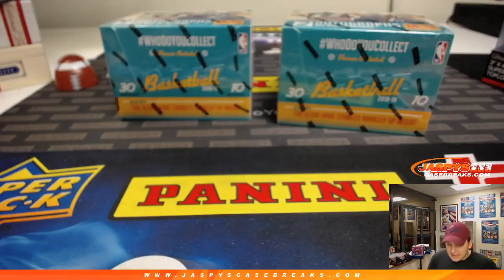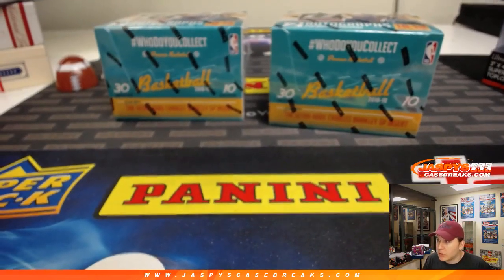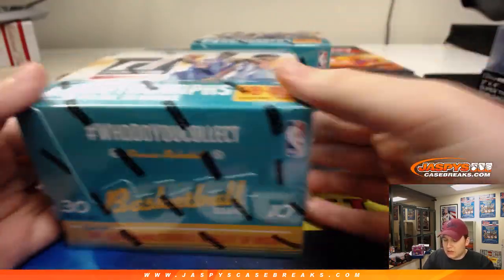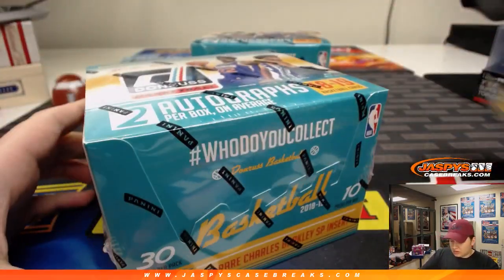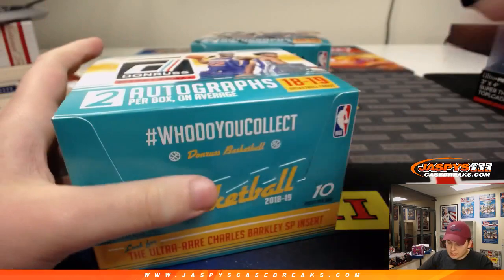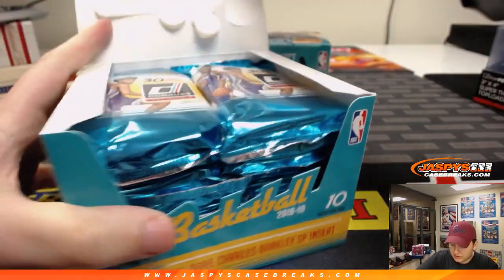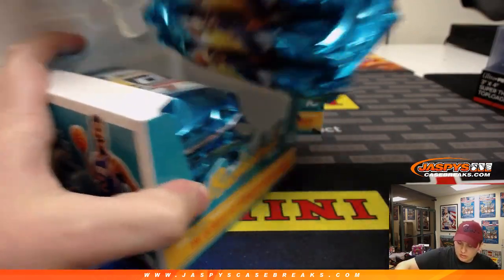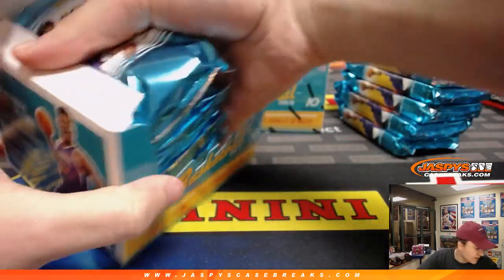Alright, how's it going everybody? We got a two-box personal break of 2018-19 Donruss for Patrick Kaye. Good luck. Joe did the first few boxes from this case — not sure what he pulled, but those videos are on YouTube if anyone wants to go watch those. Looking for one of the top rookies here.